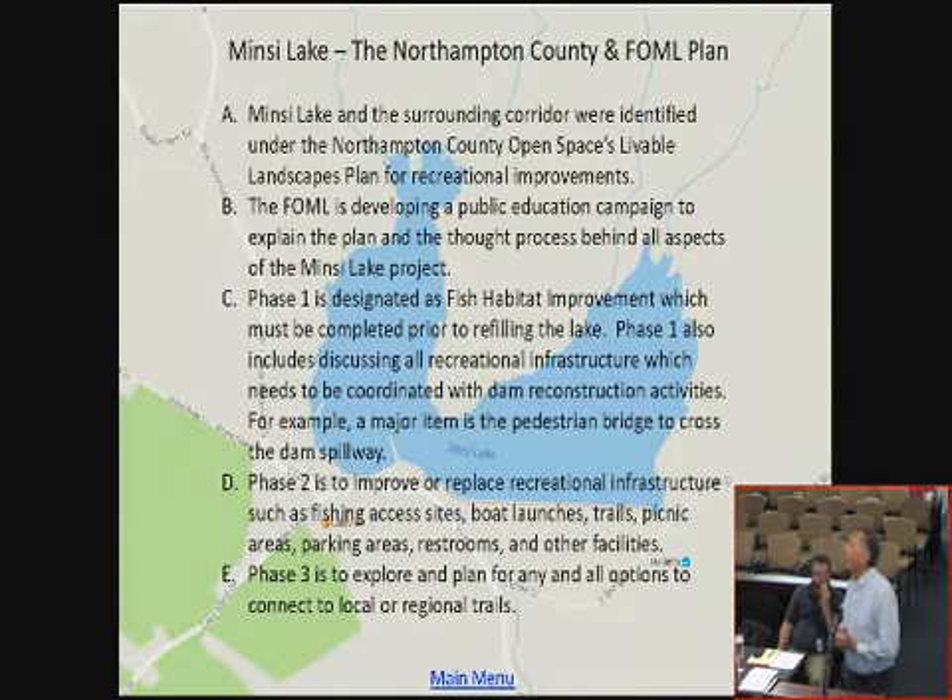Northampton County open space has a livable landscape plan, and Mincy Lake fits right into that plan. The group is developing a public education plan, part of which you're going to see today. Part one is to get the fish habitat improvement into the lake and make sure we're coordinating with the Fish and Boat Commission — for example, with the pedestrian walking bridge over the new 150-foot spillway. That has to be done in phase one to ensure compatibility.